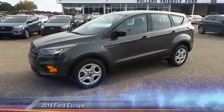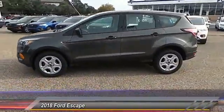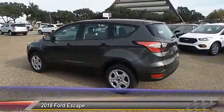The 2018 Escape. Gas engines flex, tow, sip, and go with Ford Escape.